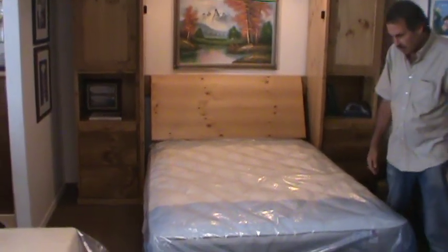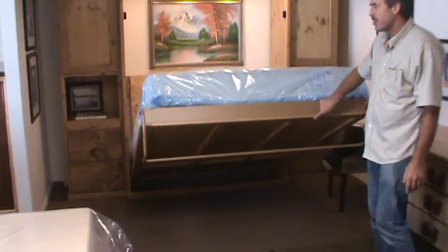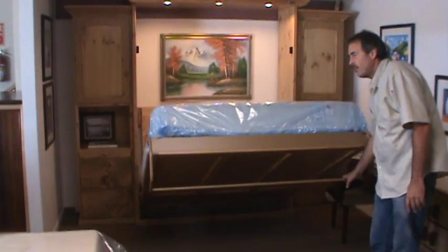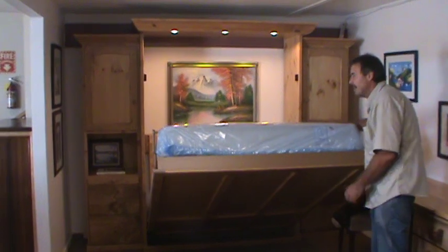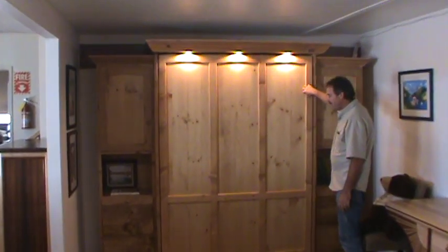To put it back up, it's a simple matter — you can use one finger and pick it up. It's virtually weightless. Fold the leg over and push the bed back into the wall.